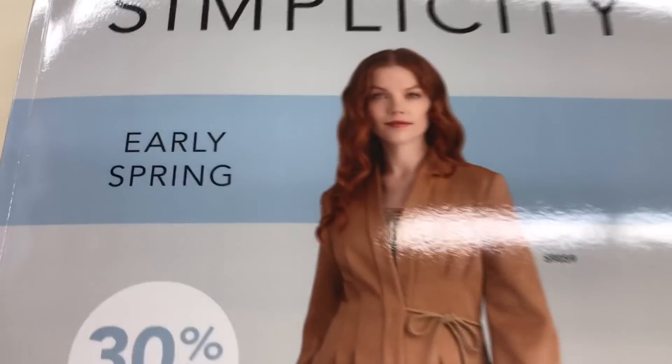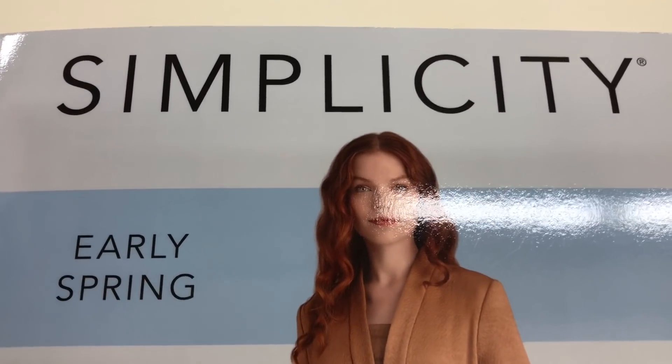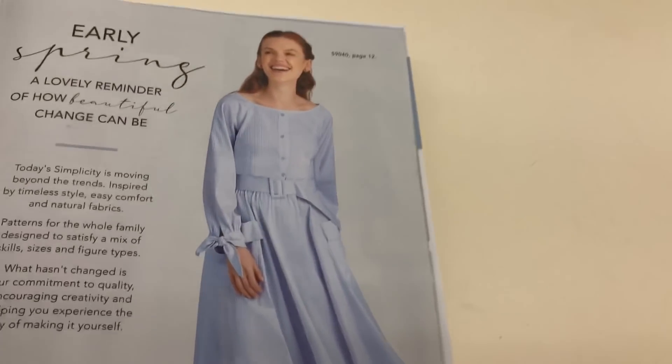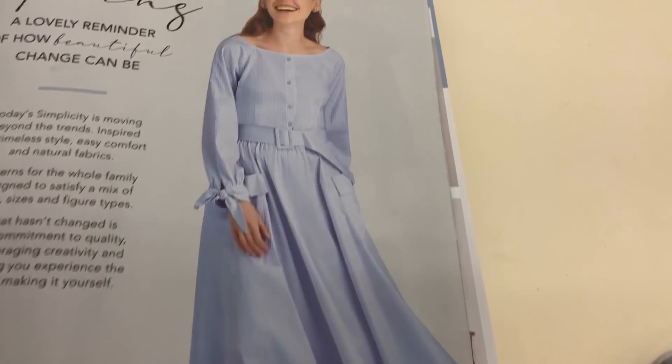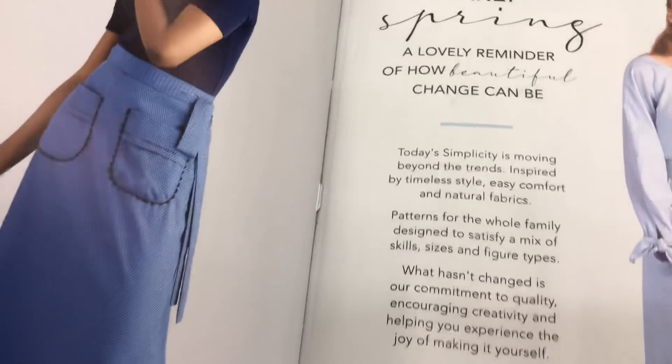We are on our way with early spring simplicity. So let's take a look. I was so thrilled to find this, and what I'm hoping is that Hobby Lobby will run a simplicity sale starting Monday, because I think they're due for one.